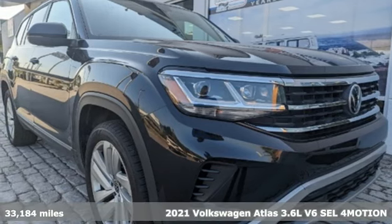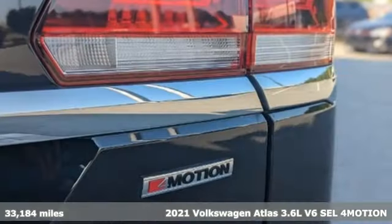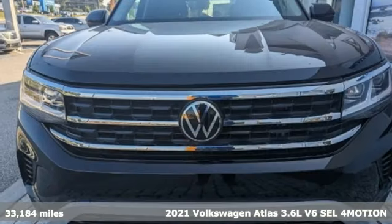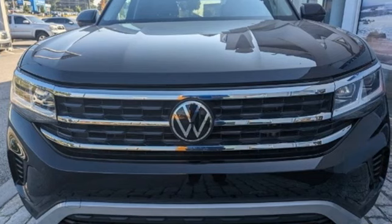Here's a 2021 Volkswagen Atlas. Get into the SUV that's big enough for your family and everything that comes along with it, and get ready for an impressive combination of features.